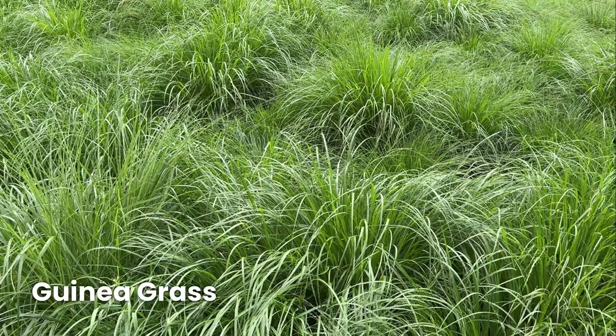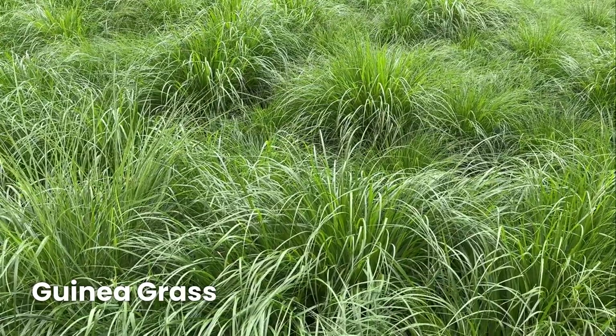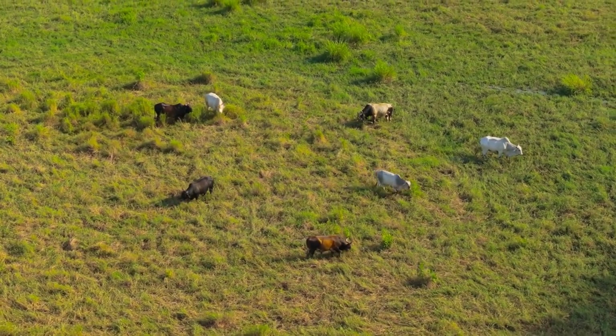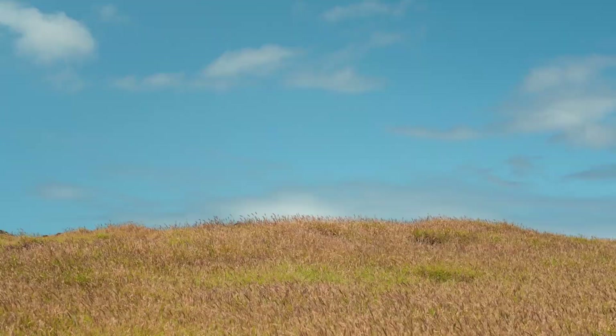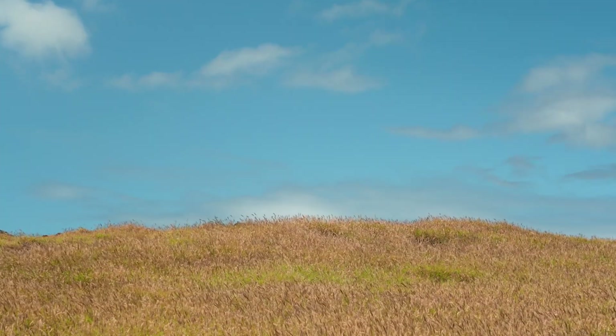Guinea grass is another great option if you need a fast-growing pasture grass. It's widely used in tropical pastures and provides good quality forage for both dairy and beef cattle. Buffel grass is a drought-resistant grass that grows well in low rainfall, semi-arid or drought-prone areas and is great for grazing.